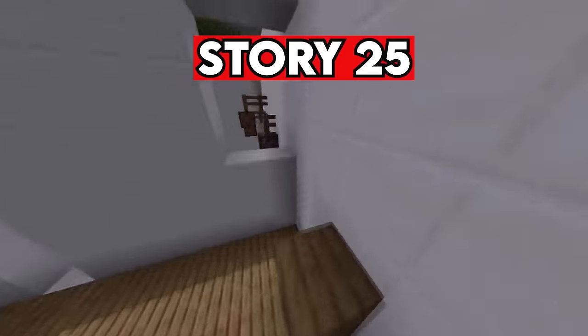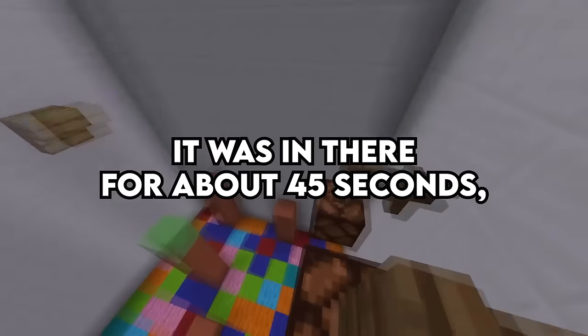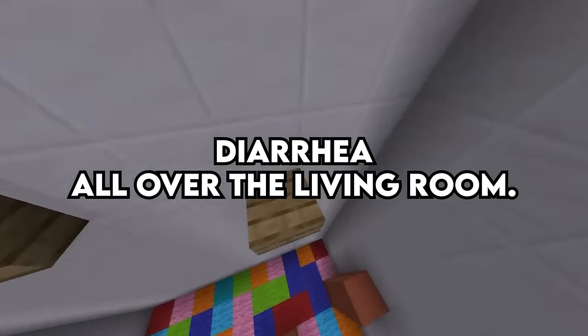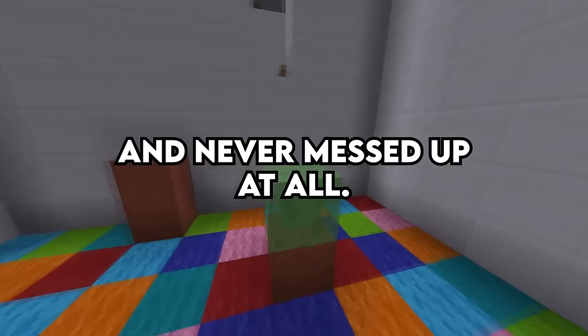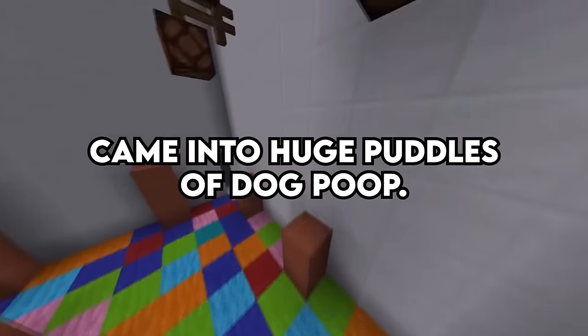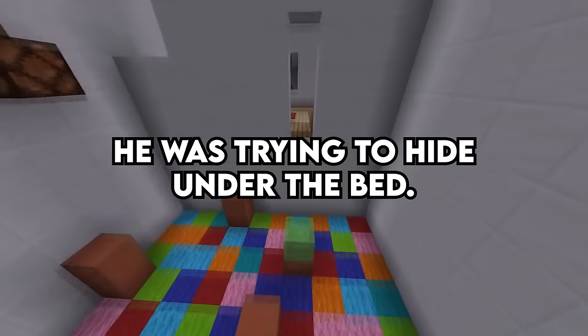Story 25. My dog followed me to the door and then I shut it. Was in there for about 45 seconds, then opened the door to find puddles of dog diarrhea all over the living room. Same with me — my Great Dane was house trained and never messed up at all. I walked out to the garage to get a screwdriver and came back to huge puddles of dog poop. He was trying to hide under the bed.